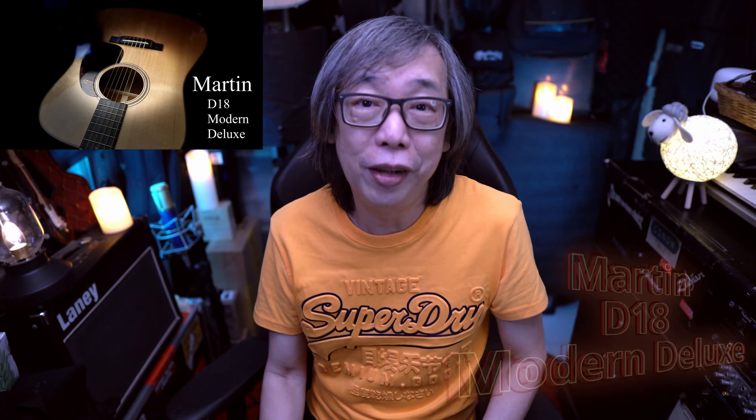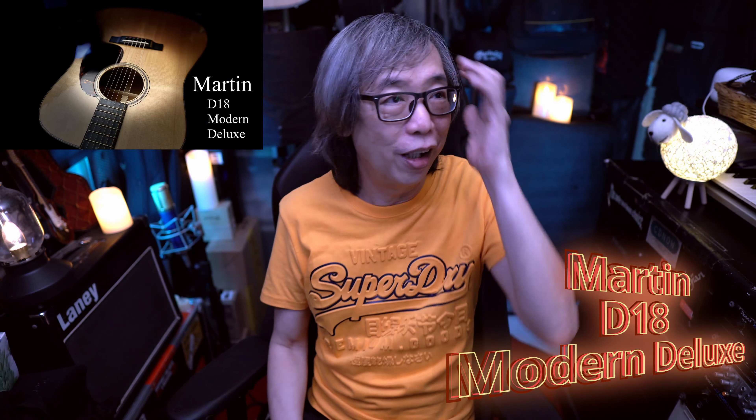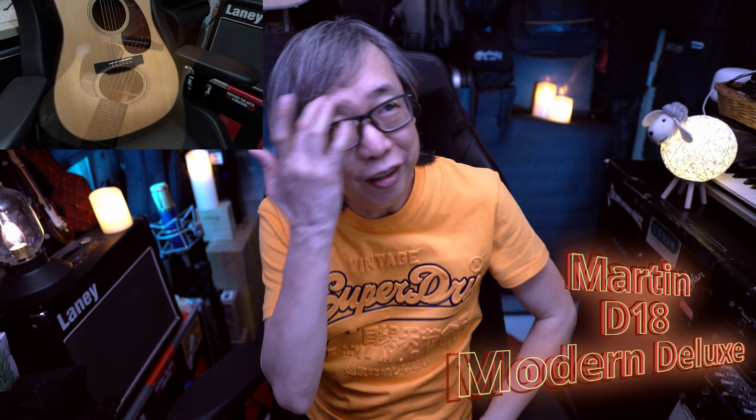Number 10 would be the Martin D18 Modern Deluxe. For the last two years I've been playing a lot of Martin guitars, and a couple stood out in my mind — obviously the D35 that I bought, the Streetmaster, the D222, and this D18 Modern Deluxe. It's a one-of-a-kind guitar because of the neck — the slightly asymmetrical shape of it.